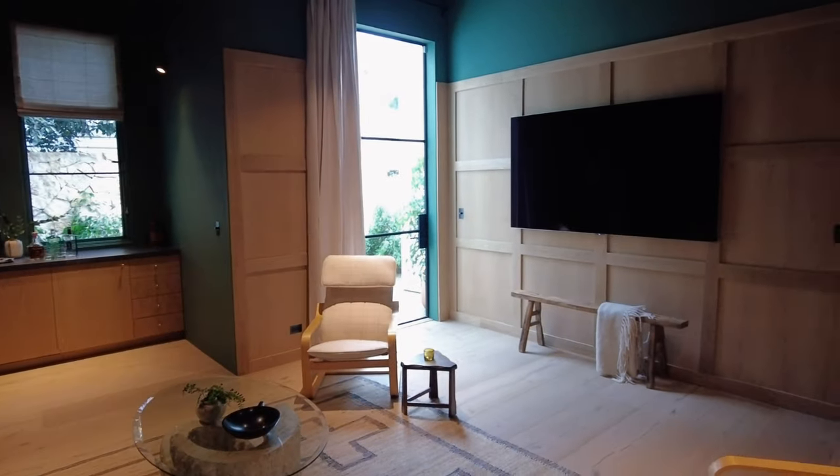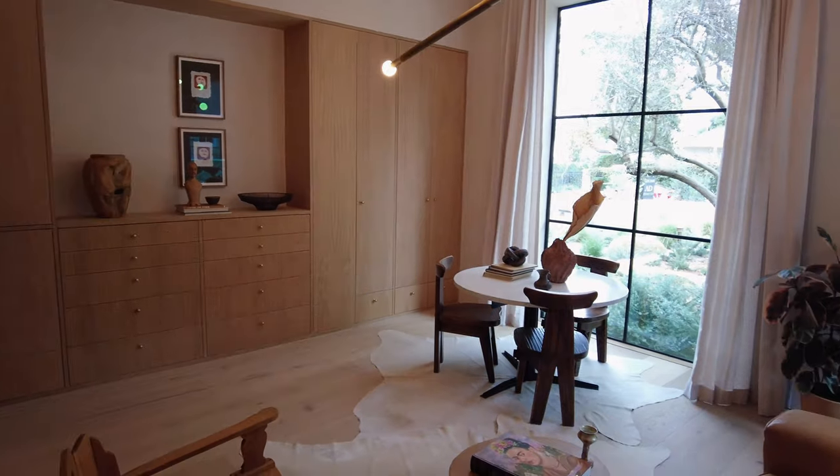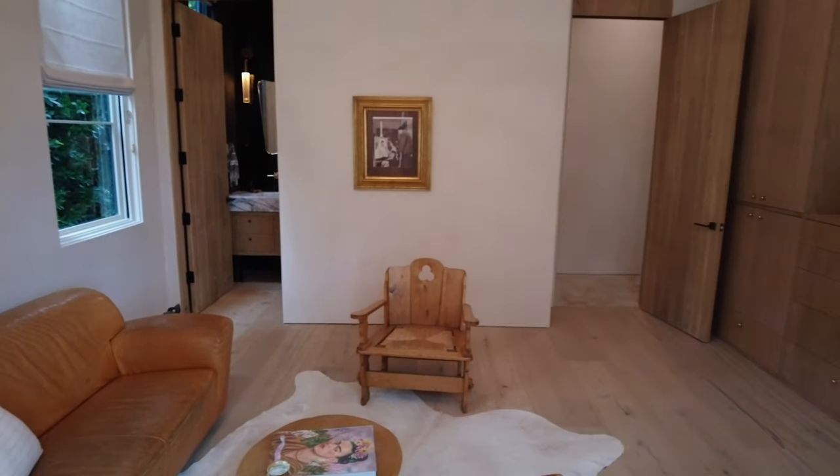Next door is a bedroom that works perfectly as an office with floor-to-ceiling windows, a wall of built-in oak cabinets, and incredible pendants by Apparatus Studio. These ceiling pendants alone retail together for over $10,000.